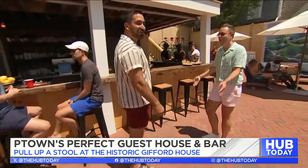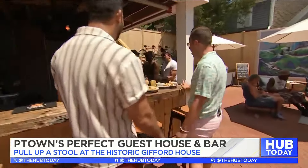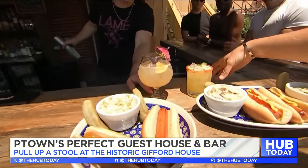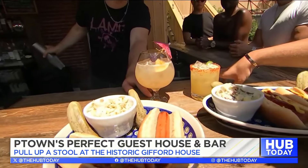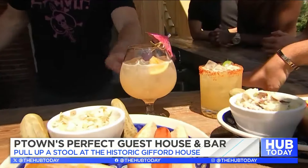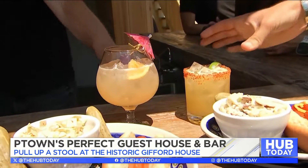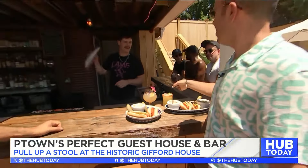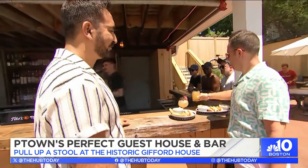But let's get into the cocktails. Sure, let's go. So what do we have here? These are fabulous drinks. This is a pineapple Mai Tai with plantation pineapple and orgeat syrup. And then this is a spicy passion fruit margarita with 21 Seeds cucumber jalapeño and Chinola passion fruit liqueur.